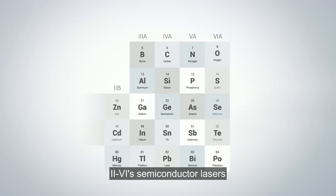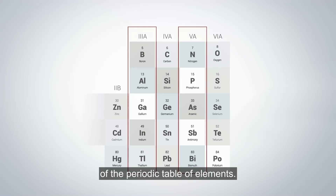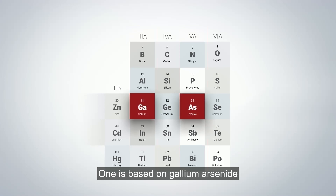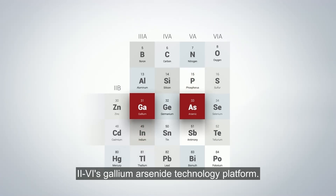II-VI's semiconductor lasers leverage two compound semiconductor technology platforms that combine elements from groups 3 and 5 of the periodic table of elements. One is based on gallium arsenide and the other on indium phosphide. In this video, we will explore II-VI's gallium arsenide technology platform.